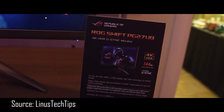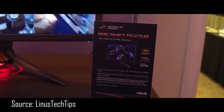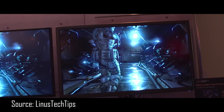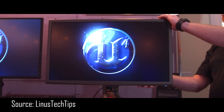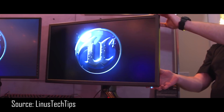This is the ROG Swift PG27UQ, and it would be a lot easier for me to come up with a list of amazing features that it doesn't have. It has 4K resolution — 3840 by 2160 — HDR, G-Sync, and it runs at 144Hz.